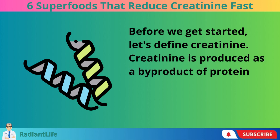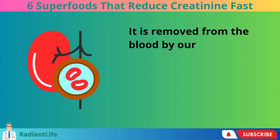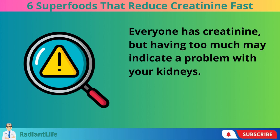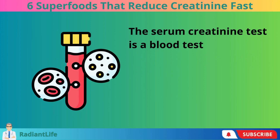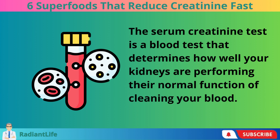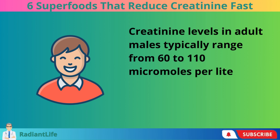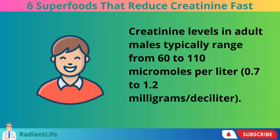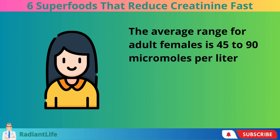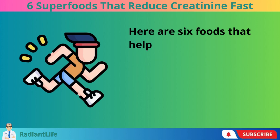Creatinine is produced as a byproduct of protein digestion and muscle breakdown. It is removed from the blood by our kidneys. Everyone has creatinine, but having too much may indicate a problem with your kidneys. The serum creatinine test is a blood test that determines how well your kidneys are performing their normal function of cleaning your blood. Creatinine levels in adult males typically range from 60 to 110 micromoles per liter, and the average range for adult females is 45 to 90 micromoles per liter. Here are 6 foods that help reduce high creatinine levels.